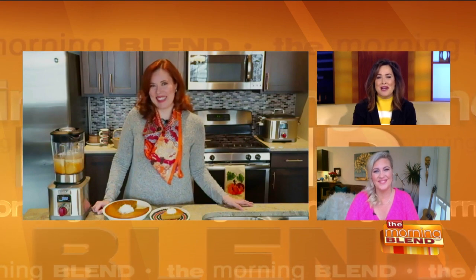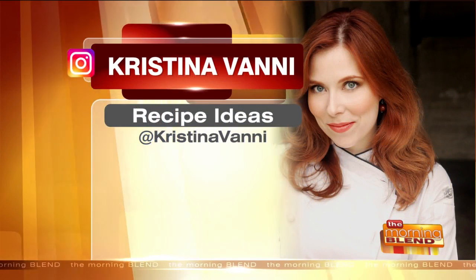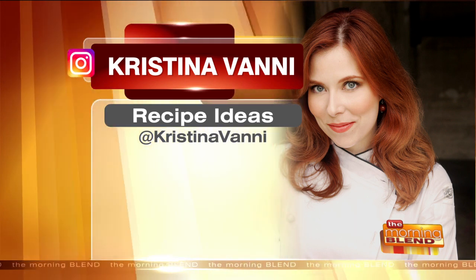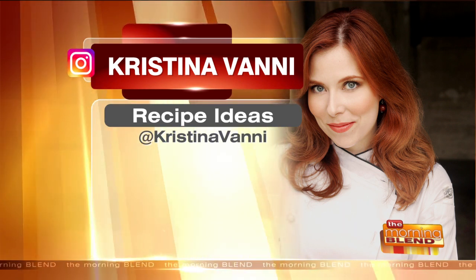Just enjoy the holiday — it's a stress-free Thanksgiving this year because it's scaled down. Have your meal and share it with whoever's right across the table from you, or whoever's on the screen with you. Happy Thanksgiving! You can follow Christina on Instagram at Christina Vanni for these recipes and other great ones too.